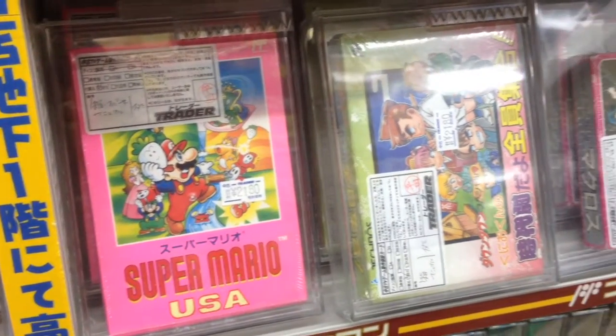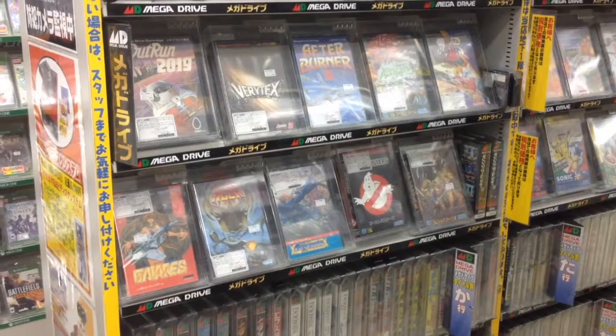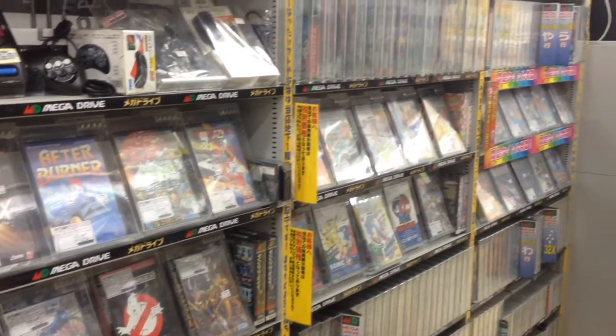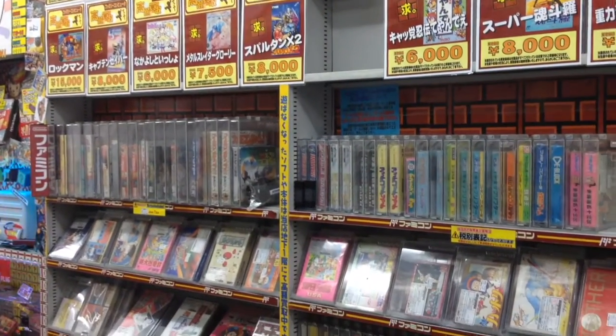Of all the retro game stores in Tokyo, Trader hits the sweet spot of being easy to find with a good selection of games at affordable prices. Be careful though, because it might not always have the best prices, though on average it beats most Akihabara shops. Trader won't have the rarest games, but you can save a lot of money by shopping there.